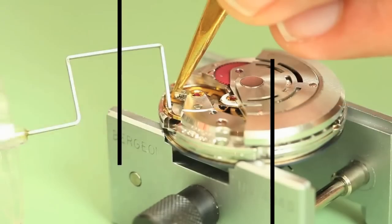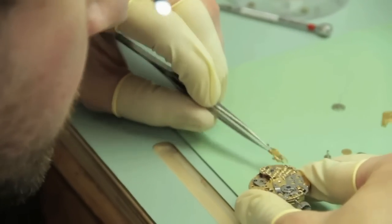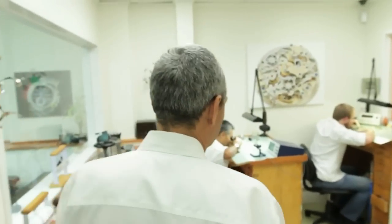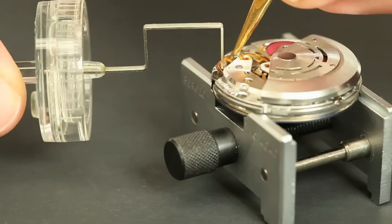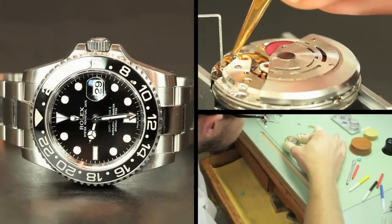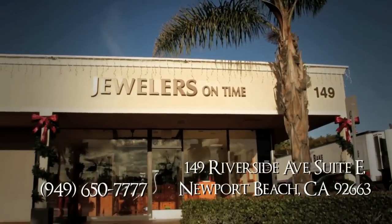We specialize in the repair of Rolex and Patek Philippe watches. We've been doing it with the same team for more than 25 years. We have a Rolex technician certified by Rolex who actually used to work for the company for many years. We completely disassemble the watch and put it back like brand-new condition. When you get the pre-owned watch, it's like getting a brand-new unit — the only difference is the money.